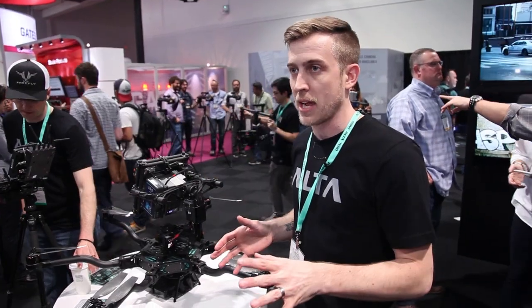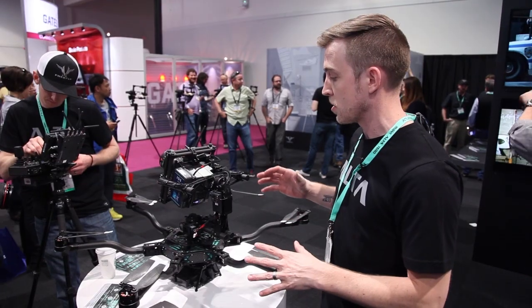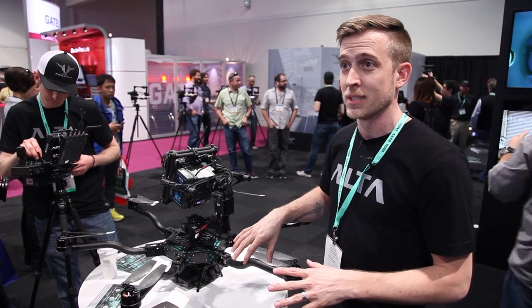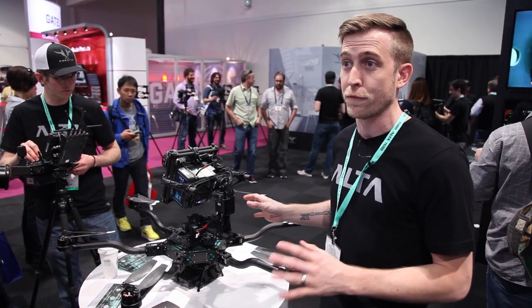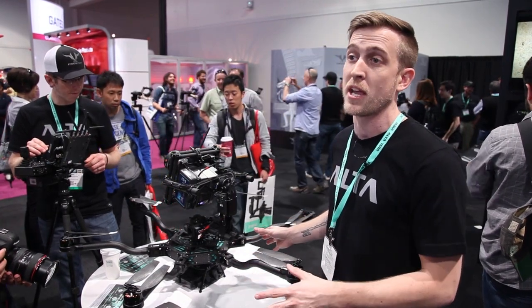Another announcement we had this year was the Freefly Alta. The Alta is our new multi-rotor system that allows you to mount the gimbal on the top or the bottom. It can carry a 15-pound payload for 14 minutes and has our Freefly Synapse flight controller built in.